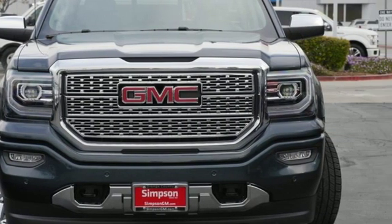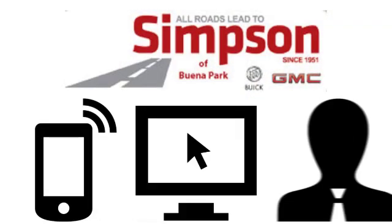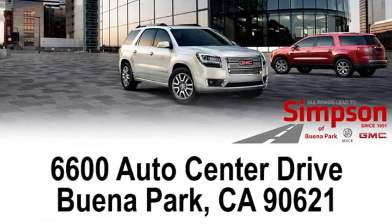Take this truck for a test drive today. All roads lead to Buick GMC. Call, click, or stop on in today. We're conveniently located at 6600 Auto Center Drive in Buena Park, California.